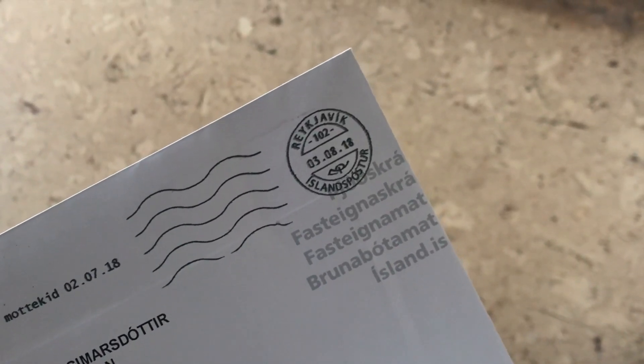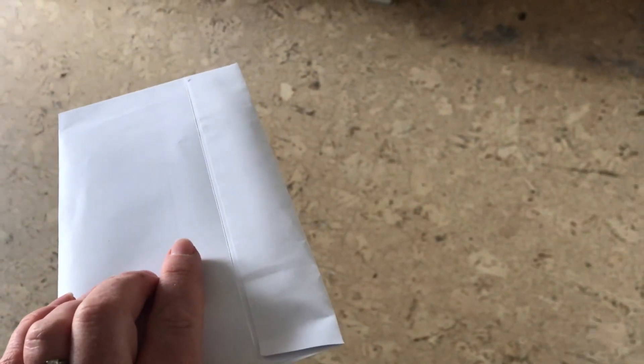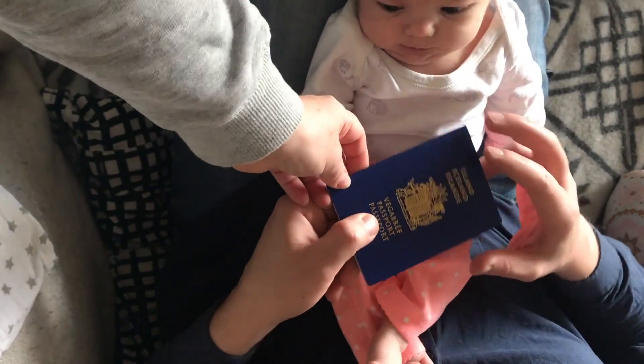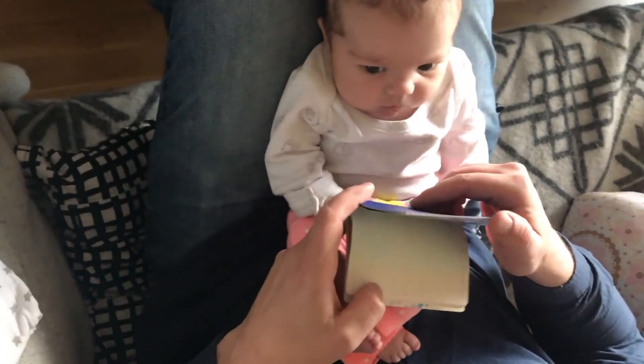This is a very exciting little envelope. Inside here is Mia's first ever passport. There we go, we are ready to travel. The best present we can give you — go travel the world.